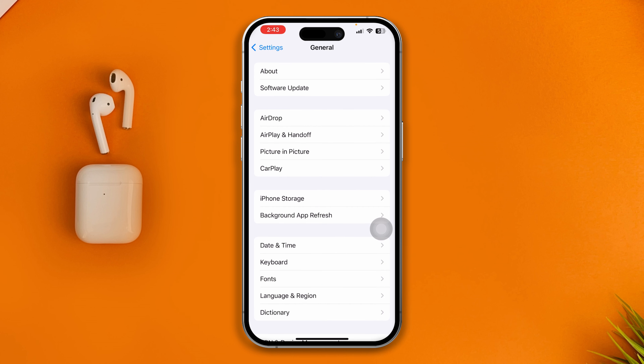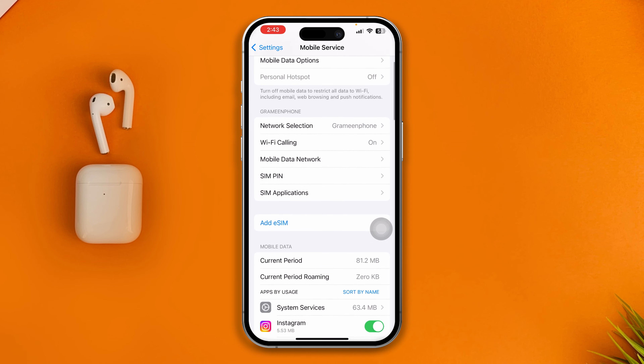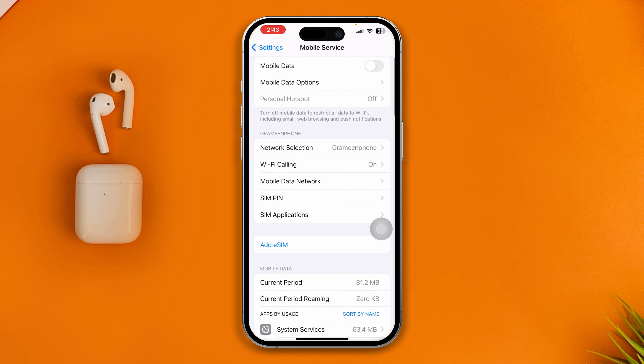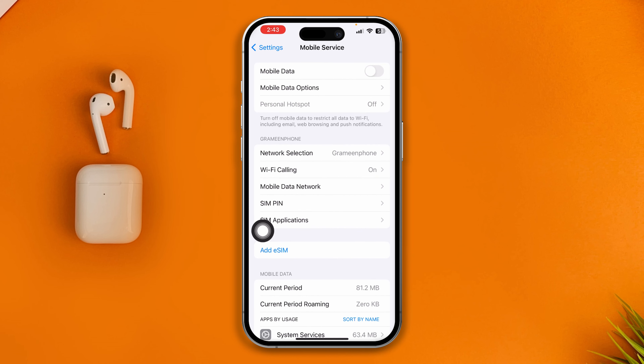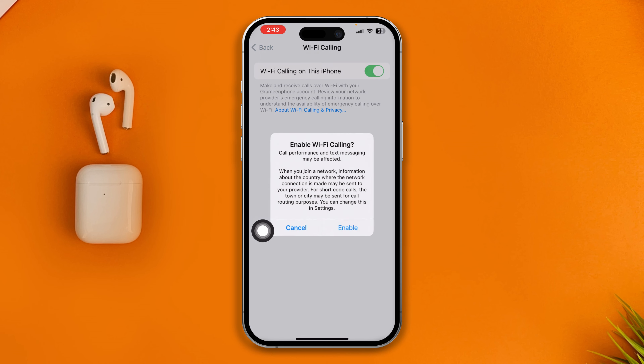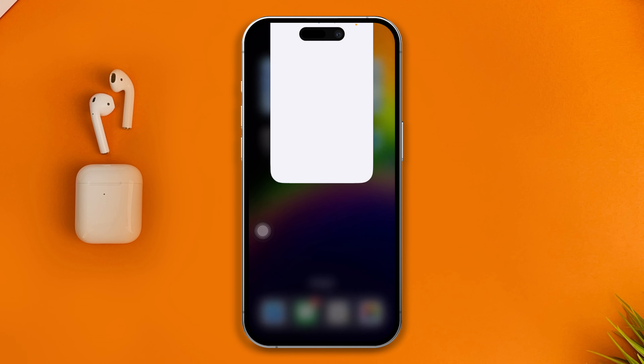Go back and open up your Mobile Service settings. You will see an option called Wi-Fi Calling — tap it and make sure Wi-Fi Calling is enabled on your iPhone. That should solve the problem.